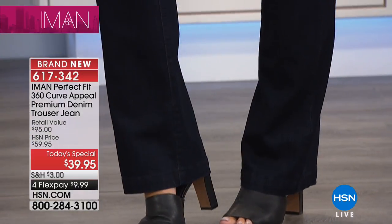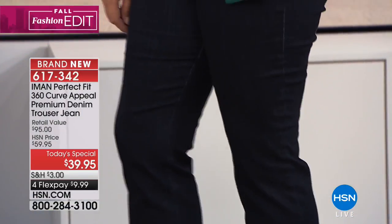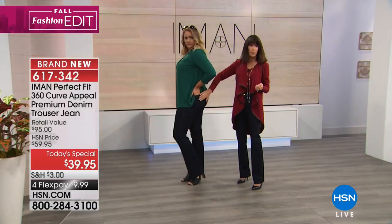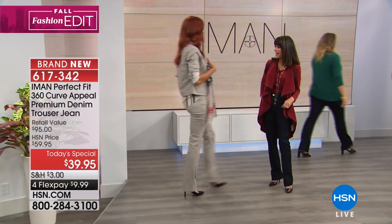Definitely go with your accurate size — that's another really important point. Sizes are two through 24. You have your back pocket, which we always like to have — to put your phone, tissue, you name it.